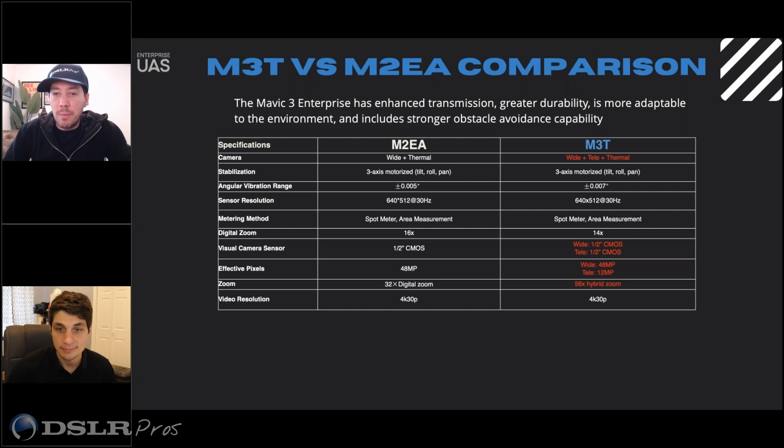It mentions 48 megapixels on the wide and 12 on the telephoto. Are you only capturing 12 megapixel imagery when taking zoomed-in photos? The actual image will be 12 megapixels. You should be able to choose which sensors you'd like to trigger when manually flying. When doing an automated capture, it would just be the wide and the thermal. You can actually trigger all three sensors at the same time.